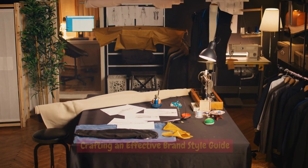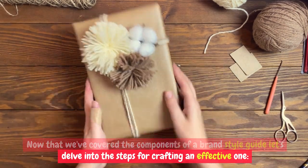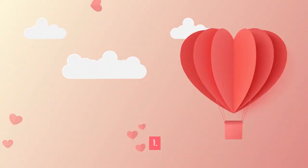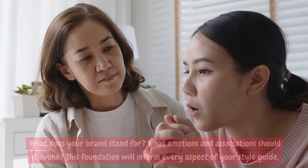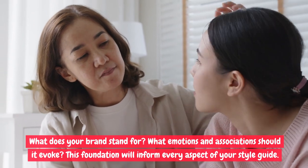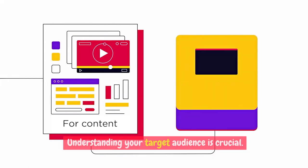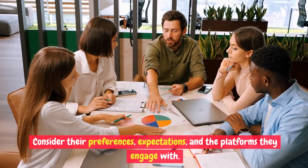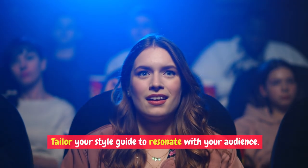Crafting an effective brand style guide. Now that we've covered the components, let's delve into the steps for crafting an effective one. Step 1 — Define your brand identity: begin by articulating your brand's mission, values, and personality. What does your brand stand for? What emotions and associations should it evoke? This foundation will inform every aspect of your style guide. Step 2 — Know your audience: understanding your target audience is crucial. Consider their preferences, expectations, and the platforms they engage with, and tailor your style guide to resonate with them.